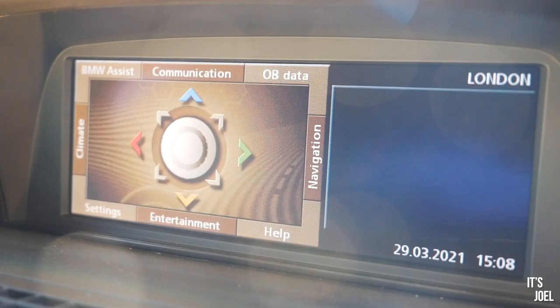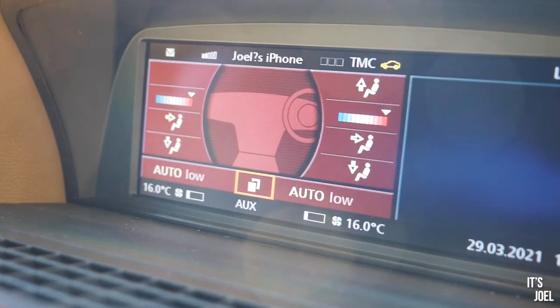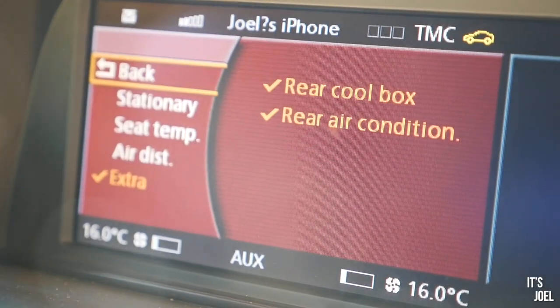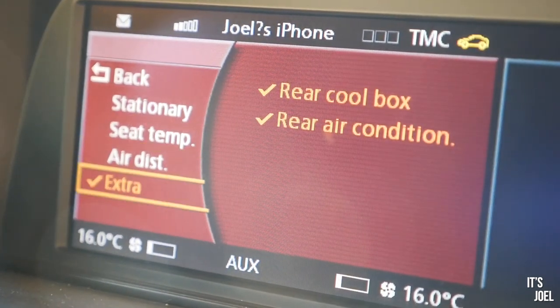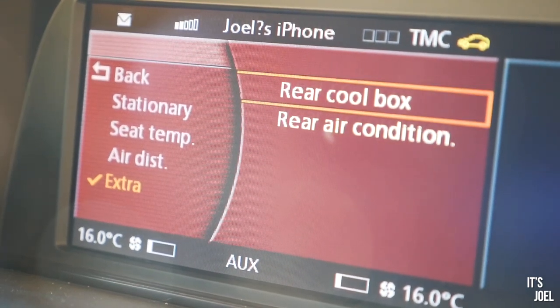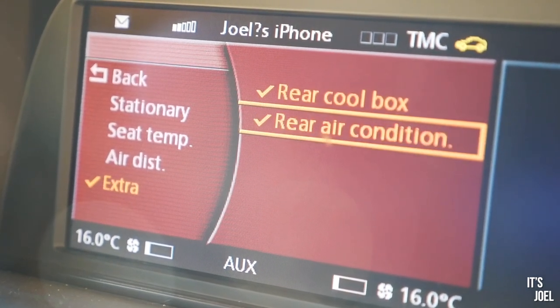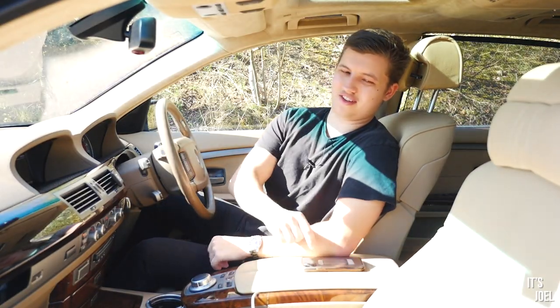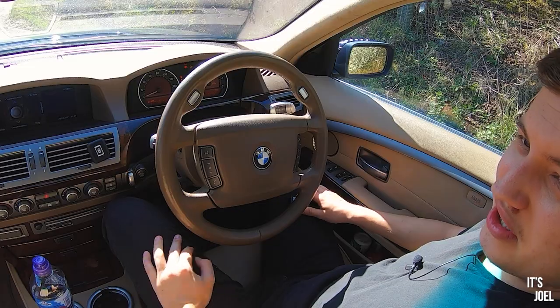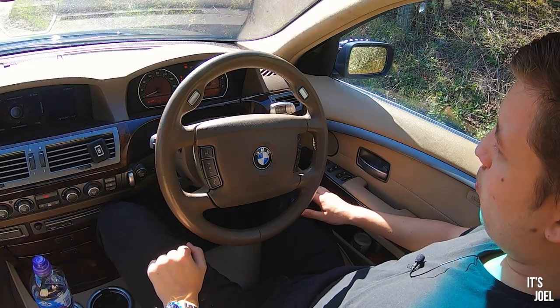Here's another useful thing: in the iDrive climate menu you can control whether the rear cool box — the fridge — is on or off. Ridiculously, you can even do that from the back iDrive system too, so instead of turning and reaching for the fridge button you just do it in the menu, which is much easier.